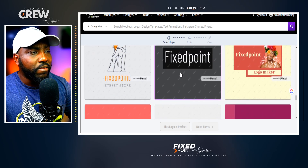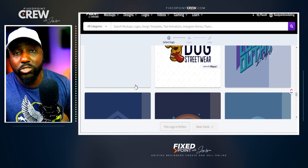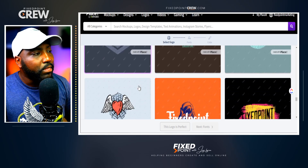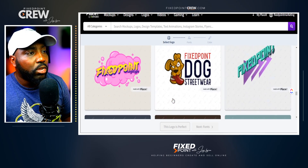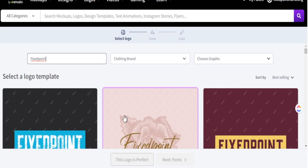We didn't have to go template by template — it took our brand name and implemented it across different template styles automatically. We can go in further to customize what we think looks best, or just pick one that already looks great. These logos can be used on Etsy in the brand area, or placed on your mock-up images to let people know you are a brand.